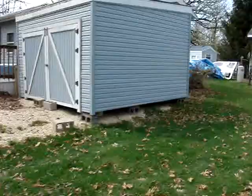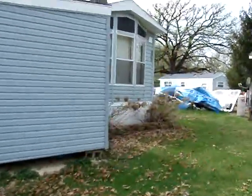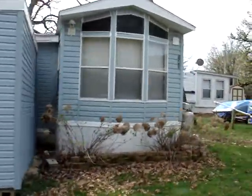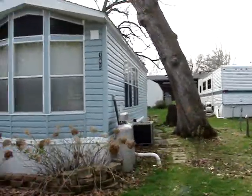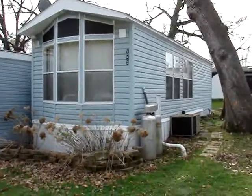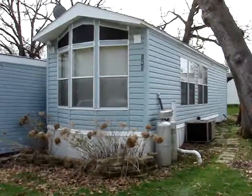Walking around the other side of the trailer here. Nice windows on the north side of the trailer. The roof is in really nice shape. The camper itself is real nice — got central air.